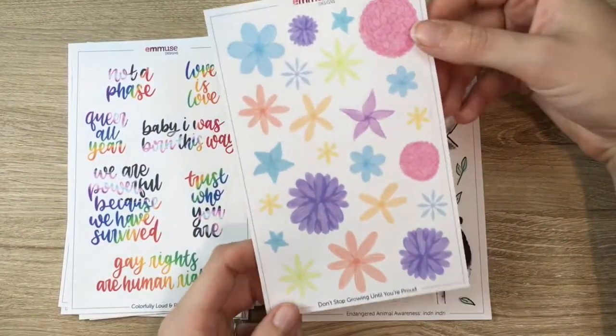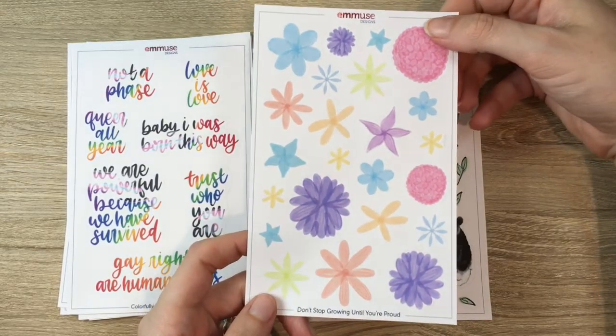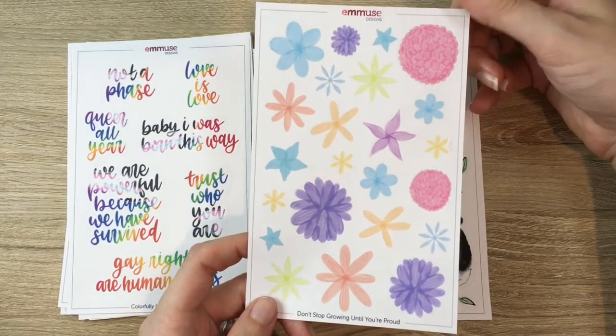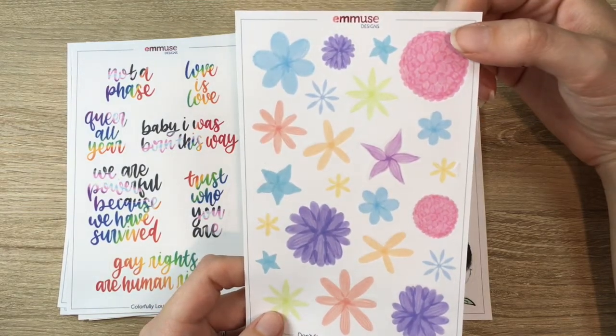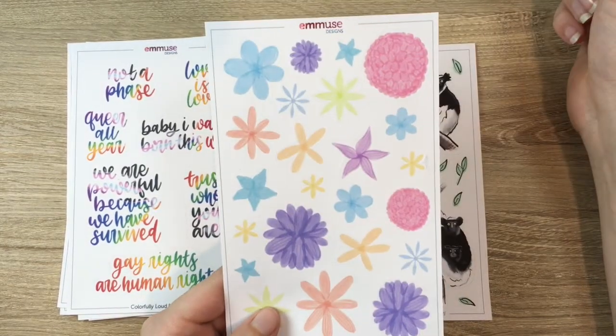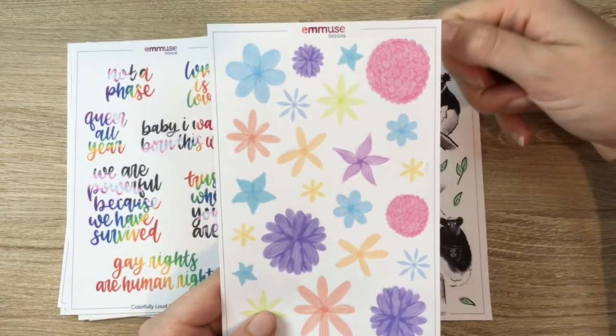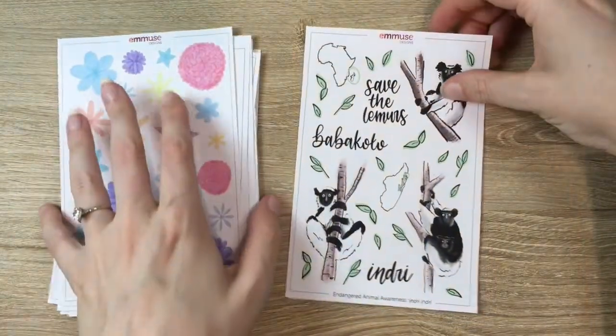For another more subtle pride thing, we also made 'Don't Stop Growing Until You're Proud' florals. I drew these using acrylic, similar to how I did the florals last month — and then I added texture as well.